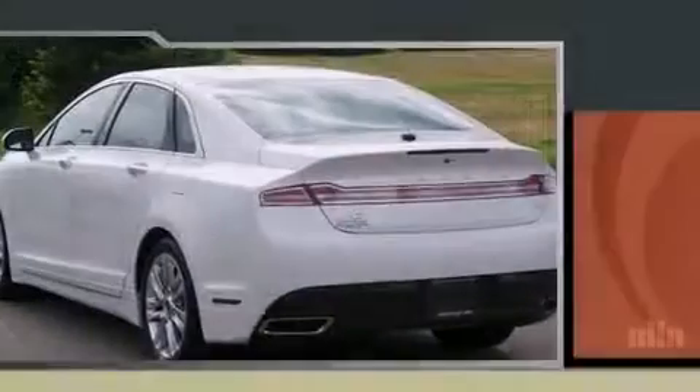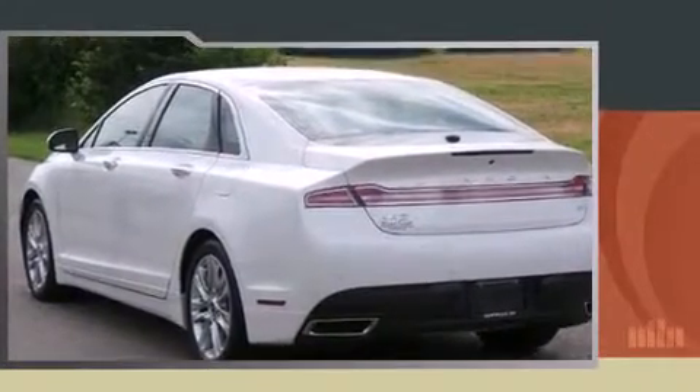Introducing the 2016 Lincoln MKZ. This four-door, five-passenger sedan offers the latest in technological innovation and style.